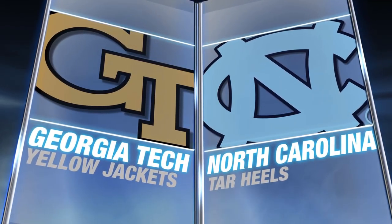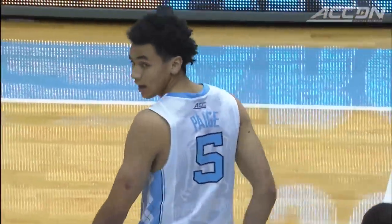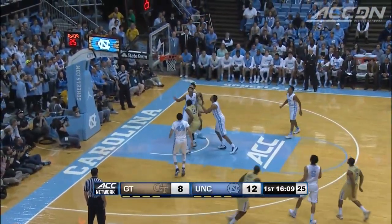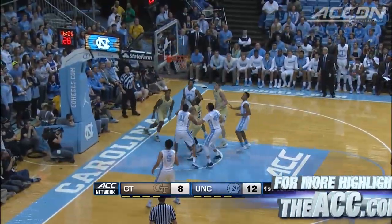Georgia Tech 10-3, North Carolina 12-2. Marcus Georges Hunt, of course the leader for the Yellow Jackets, as is Marcus Page for the Tar Heels. The miss, and it's Georges Hunt chases down the offensive rebound into the lane for two.